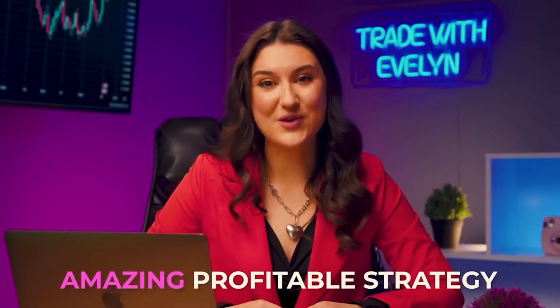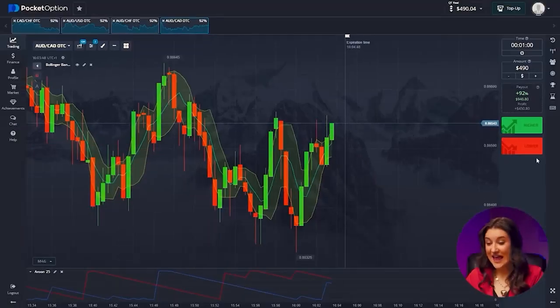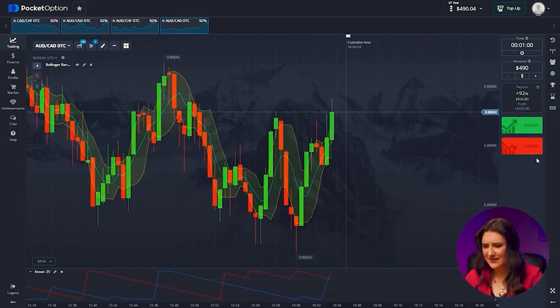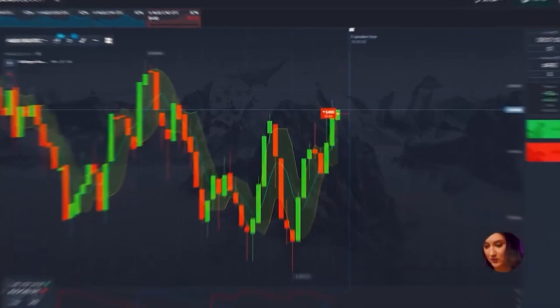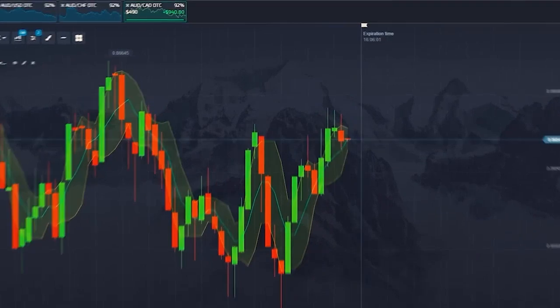By the way, I recommend watching another video with an amazing and profitable strategy, thanks to which I was able to turn 20 bucks into $6,503. Take a look, delve into it, study this strategy — click here or follow the link in the description. Australian and Canadian dollars: both of our indicators predict a falling price, and it is clear that the green peaks are at their maximum level here. We expect price to plummet from here — clicking lower. The amount is now at $940.